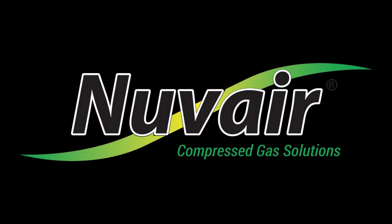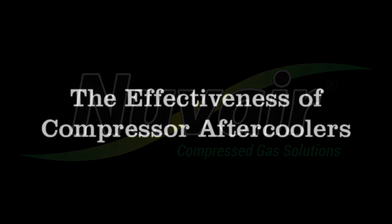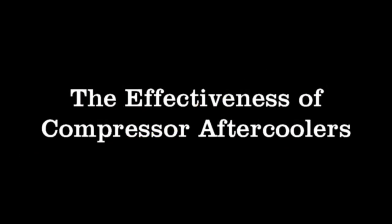At Nuvaire, customers frequently ask what an aftercooler does and why we recommend them on the compressors we design and sell.